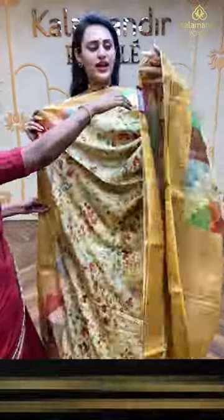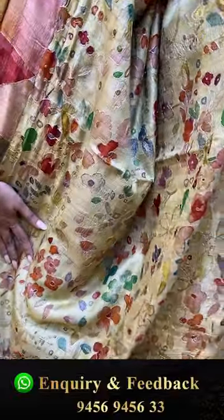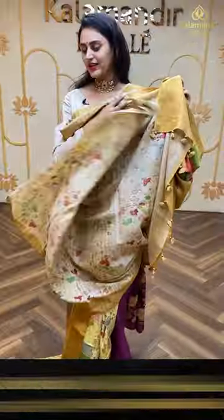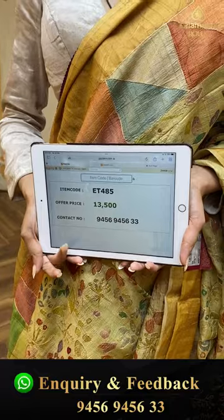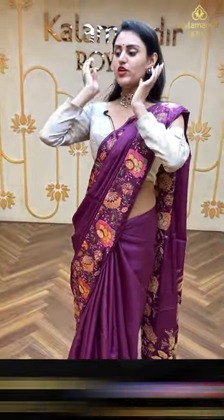Moving on to the next one — it's a very beautiful lemon yellow, light lemon yellow. The border has got a beautiful plain border with temples. The pallu has got a lovely khadi pallu, nice and beautiful. The blouse is a beautiful self blouse. The code is ET485 and this retails for ₹10,500. To buy this, take a screenshot and ping us on 9456-9456-33.